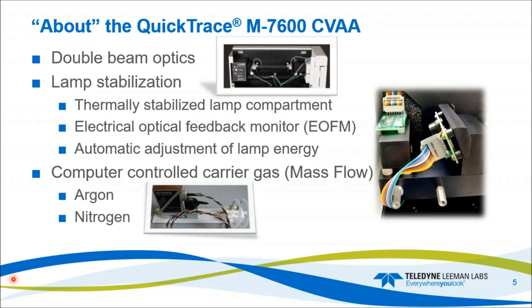The QuickTrace M7600 is a double-beam system with double-beam optics and lamp stabilization — a thermally stabilized lamp compartment with electrical-optical feedback for the lamp control. As the lamp ages, it senses the radiation coming off the lamp and bumps the power up, so during the lifetime of the lamp, our IDL or MDL doesn't change. When the customer is using their M7600 day in and day out, they're going to achieve the same response for the same standard.